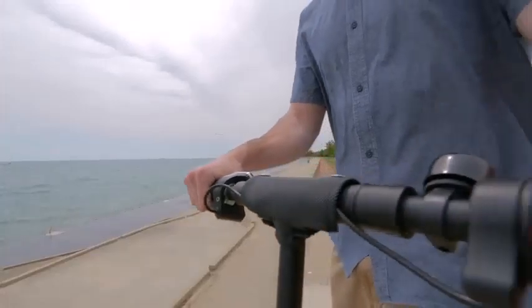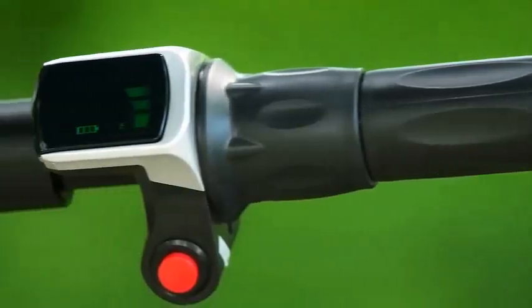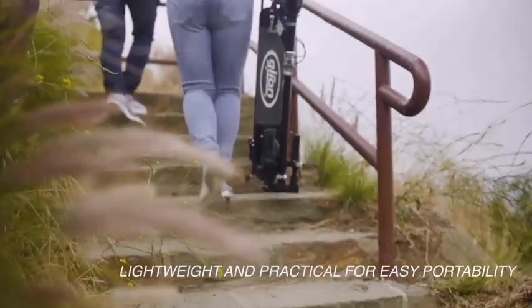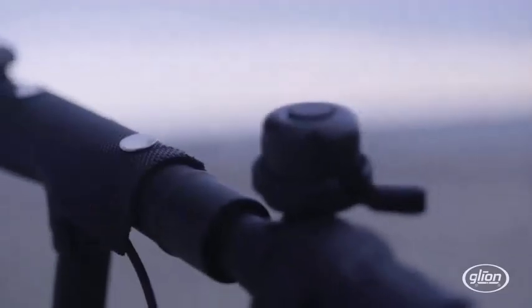But some, like the Swagtron Swagger 5, we actually hit 18 miles per hour. The Glam Dolly has a 238-watt-hour lithium-ion battery pack. We tested the scooter to have 14.6 miles of real-world range on our urban test track with a 165-pound rider.